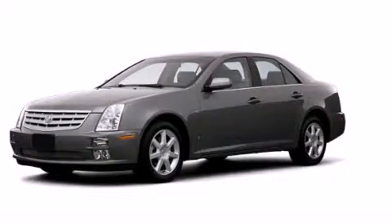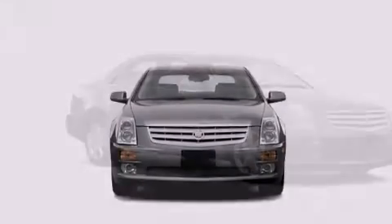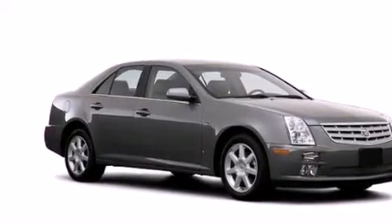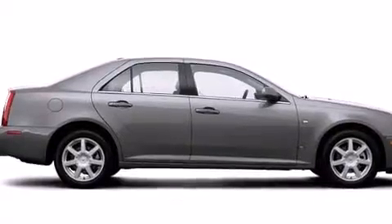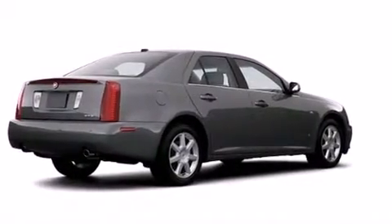This is a 2006 Cadillac STS, a great fit and finish. Features include a power passenger seat, air conditioning, cruise control, dual airbags, rear seat child-proof door locks, an auto-dimming rear view mirror, a rear window defroster, and an illuminated entry system.